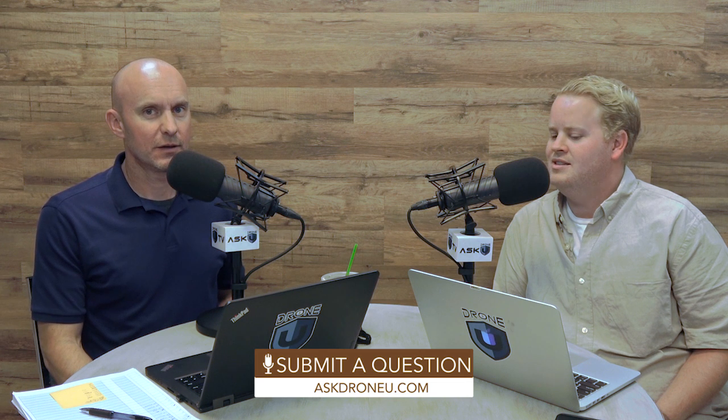Thank you very much for the question. Don't forget, if you have a question, go to askdroneu.com. Like you heard today, whatever you're thinking, somebody else is probably wondering about as well. So don't be shy.